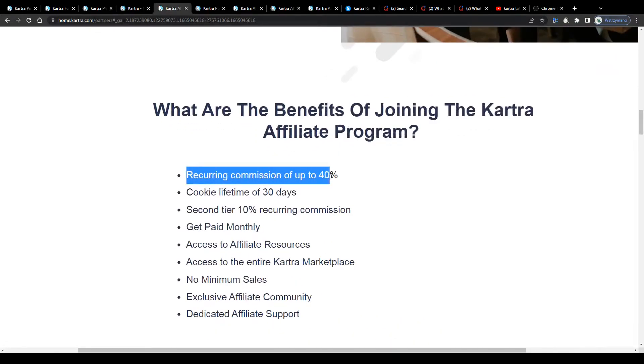Which is pretty awesome because you don't have to do anything actively anymore to get paid your commissions. You refer a new customer once, but you get rewarded over and over again every single month. That's literally the definition of passive income.